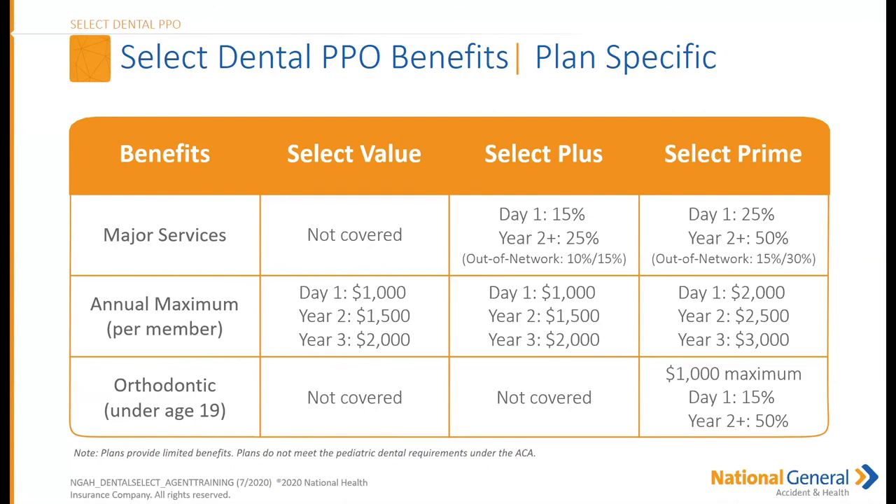For the three plan tiers: major services are not covered under the Select Value, but under Select Plus and Select Prime they are covered. Under Select Plus, major services are covered at 15% from day one, increasing to 25% in year two. Under Select Prime, coverage starts at 25% and increases to 50% in year two. Out-of-network coverage for major services is 10-15% under the Select Plus and 15-30% under the Prime.